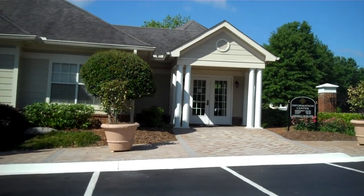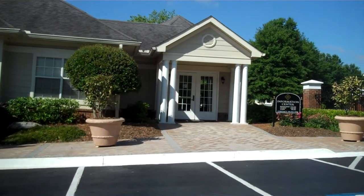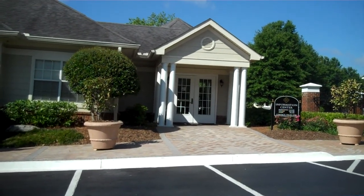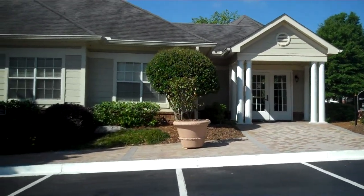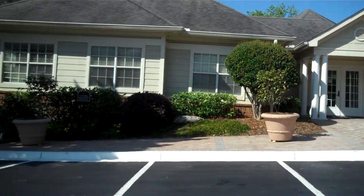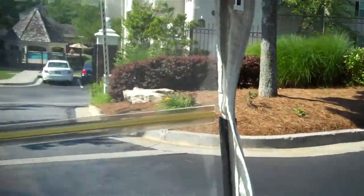Welcome to Jefferson at Perimeter. I just want to take you on a little golf cart ride today since you are considering leasing online and you want to check out our amenities. This is the clubhouse area including the leasing office. I just want to give you a little ride here and through the gates.